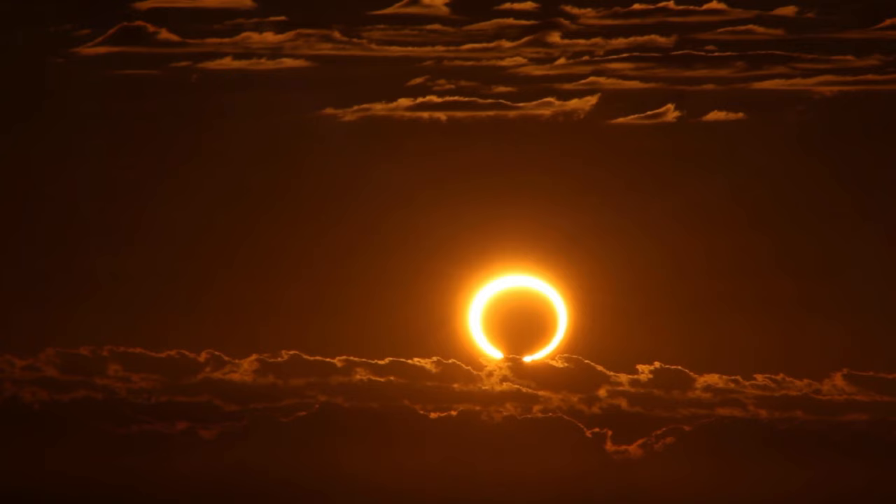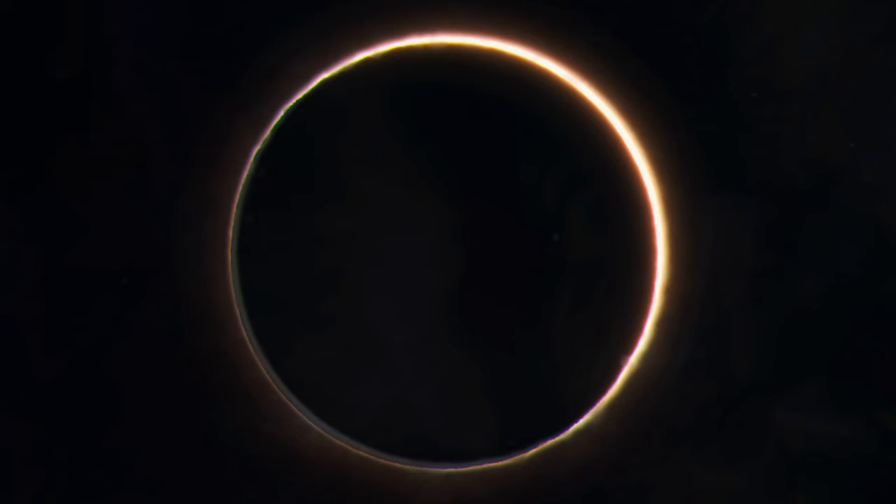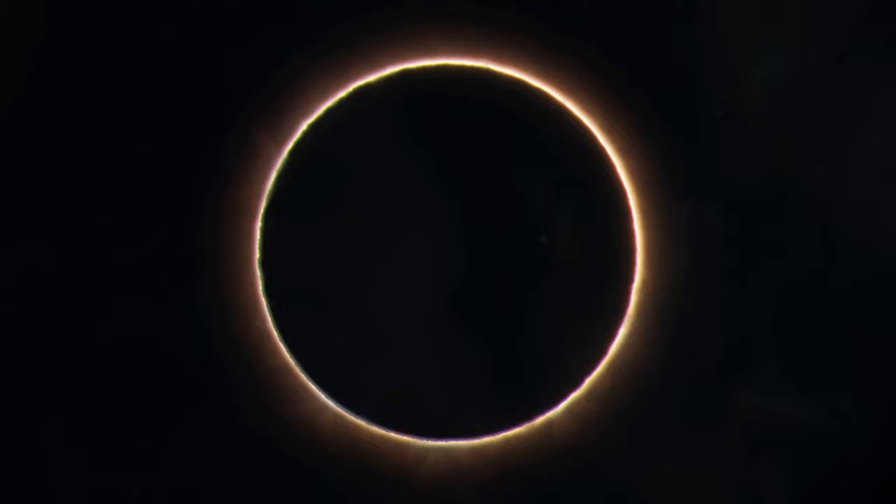The Moon will move between the Sun and the Earth, but the Moon is a bit too far away from Earth to completely cover the Sun. So when you look up at the sky during this annular eclipse, you'll see the Sun creating a glowing ring around the Moon.